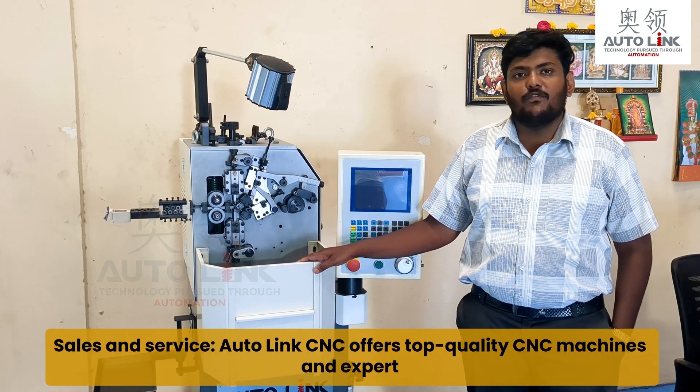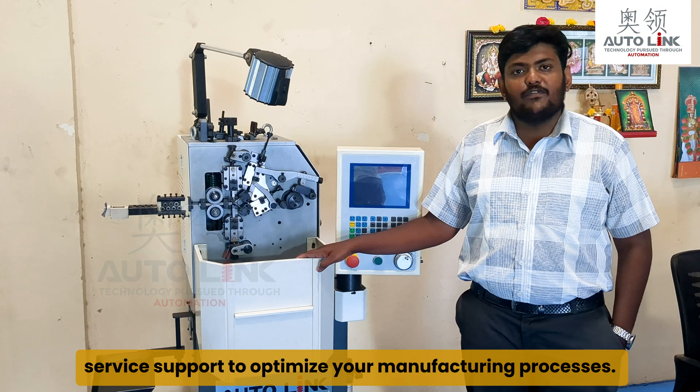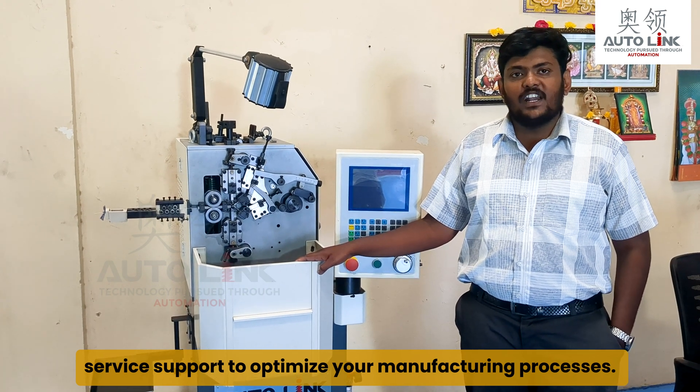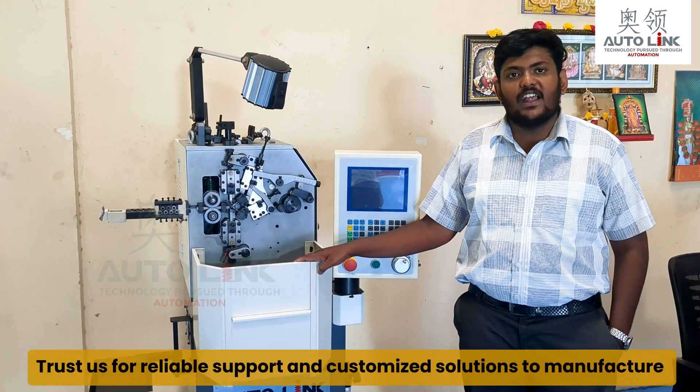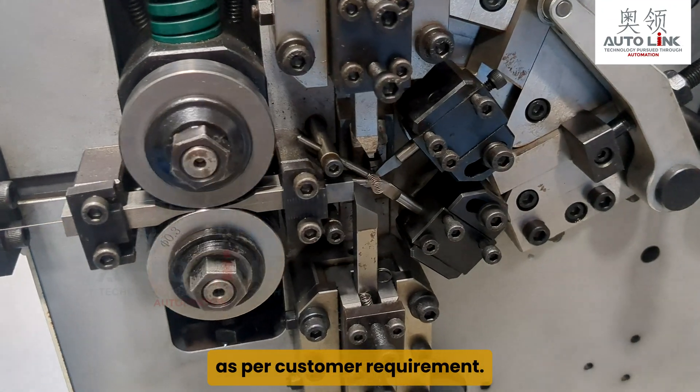Sales and service: Autolink CNC offers top quality CNC machines and expert service support to optimise your manufacturing processes. Trust us for reliable support and customised solutions to manufacture as per customer requirement.